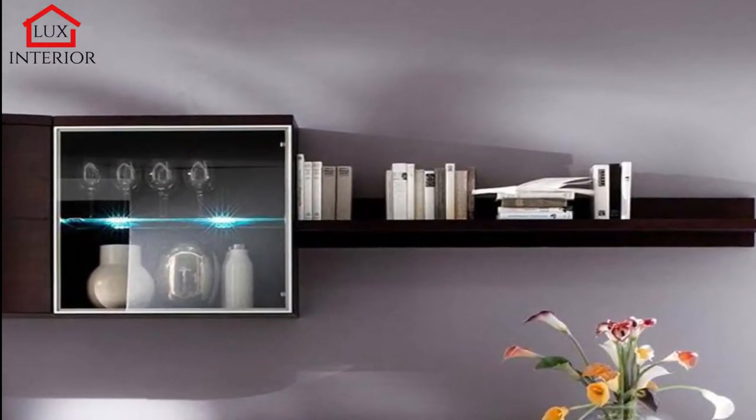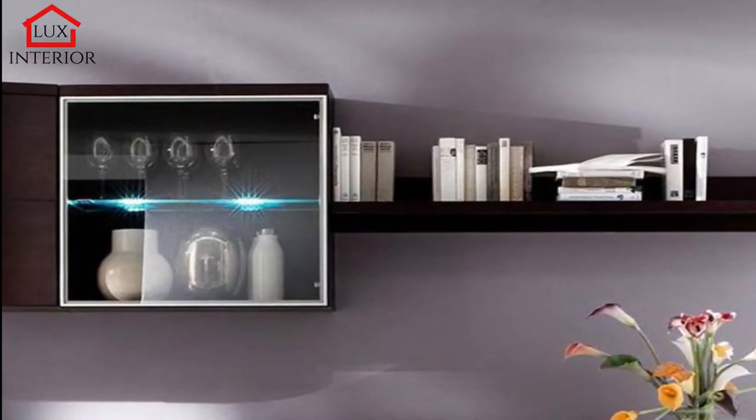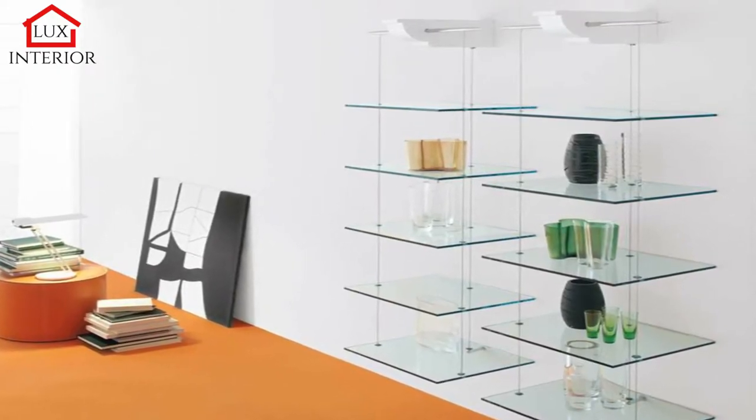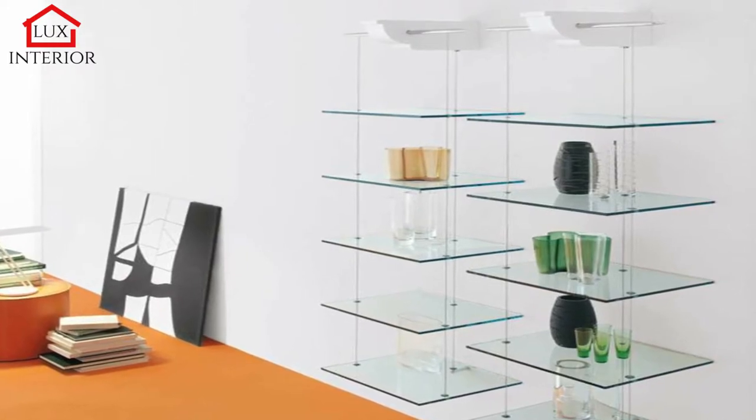Wall shelves are made of many materials; conditionally they can be divided into: glass, metallic, wooden, drywall, MDF, chipboard shelves, and combined products from two or more materials.